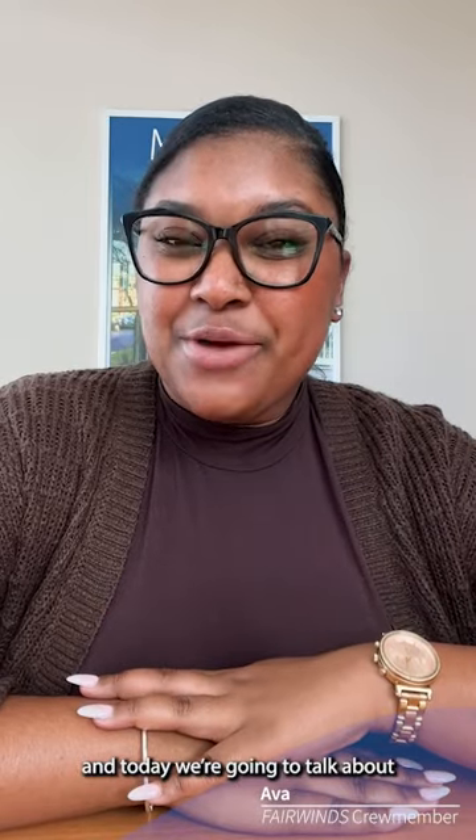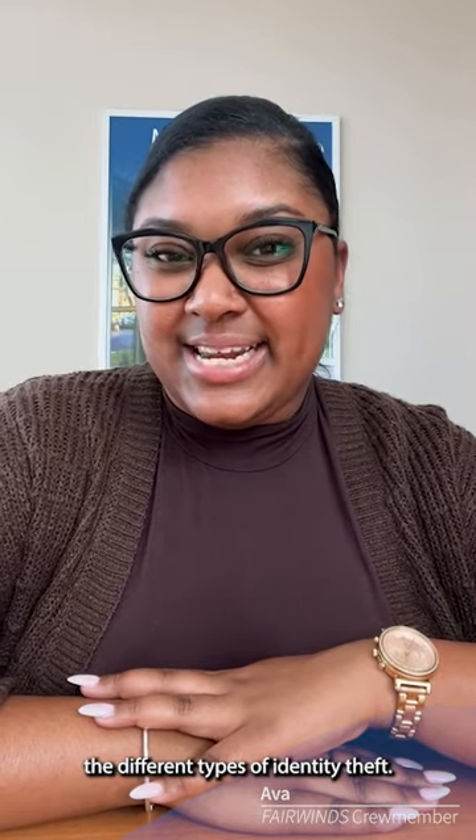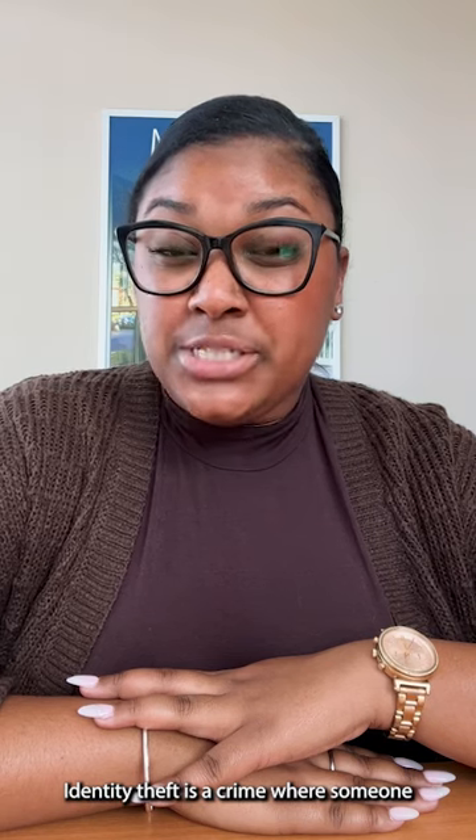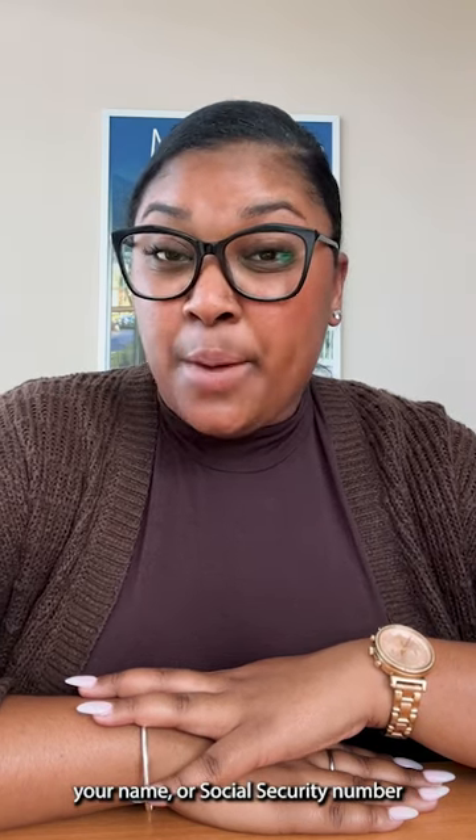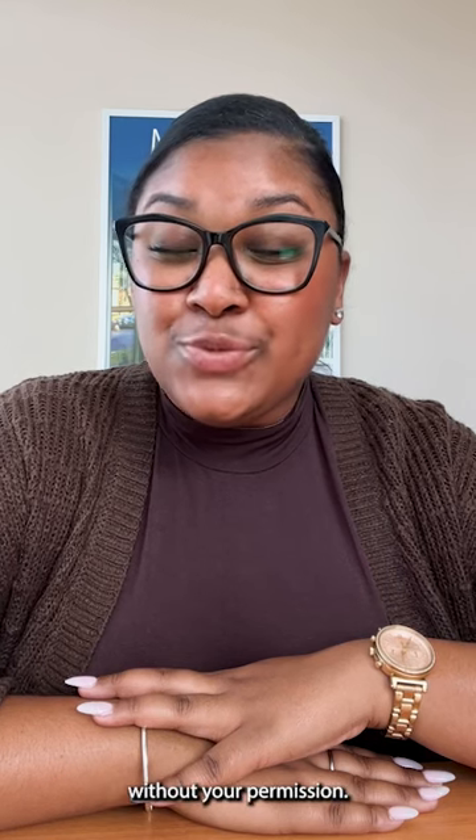Hey, it's Ava from Fairwinds, and today we're going to talk about the different types of identity theft. Identity theft is a crime where someone uses your personal information, such as your name or social security number, to open bank accounts or loans without your permission.